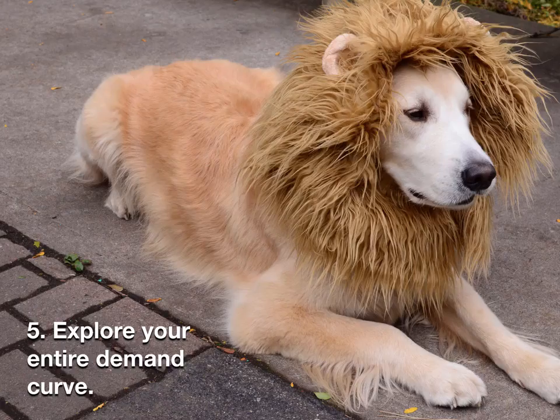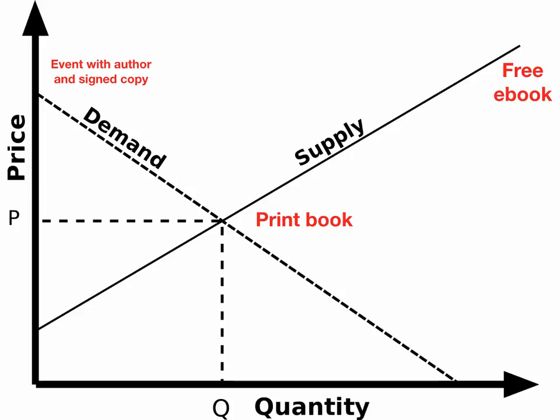Number five: explore your entire demand curve. This takes a graph to illustrate properly. If we think about all of the potential things that you offer — that you have to sell or to give away for free — they fall on a curve known as the demand curve, where as the price goes up you have fewer people who are probably willing to pay that price, and as the price gets lower or approaches free, there are more and more people who are willing to take you up on that offer.